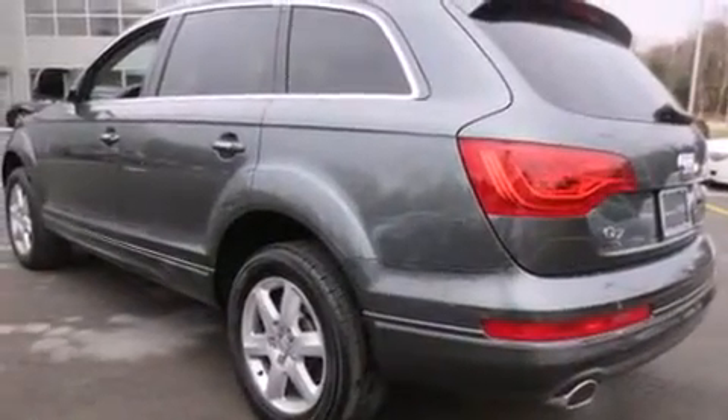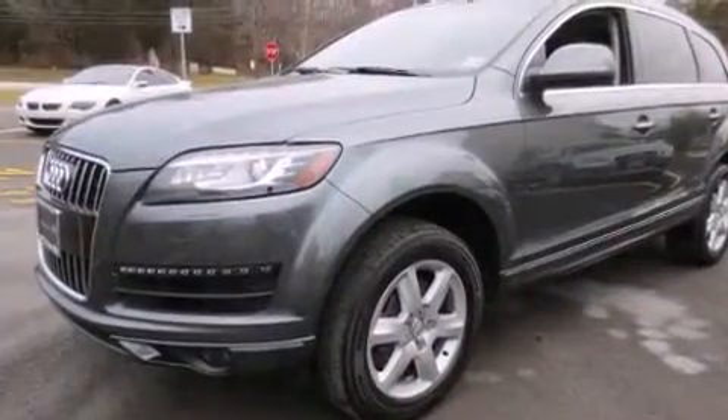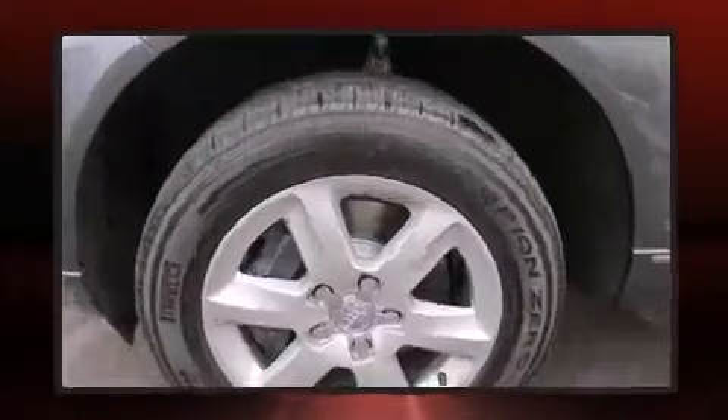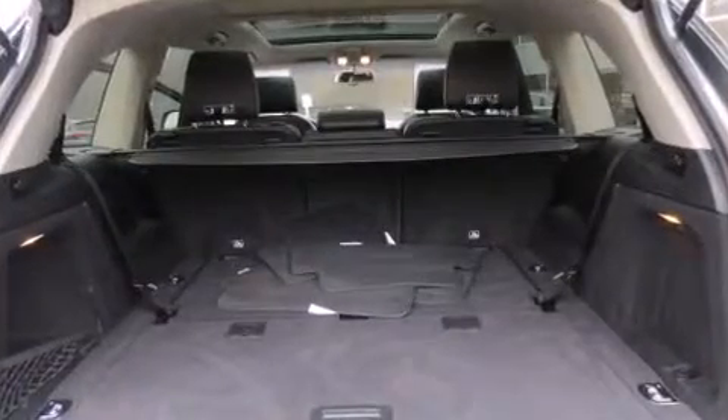Audi prioritized comfort and style by including leather upholstery, delay off headlights, a tachometer, an automatic dimming rear view mirror, and air conditioning. Third row seats provide an even greater maximum passenger capacity.